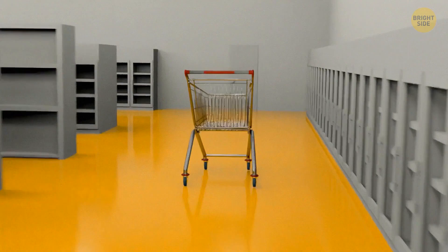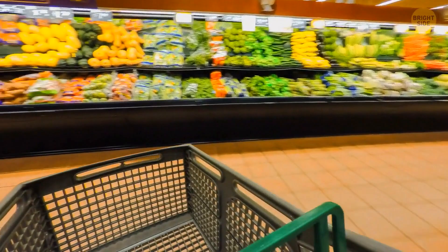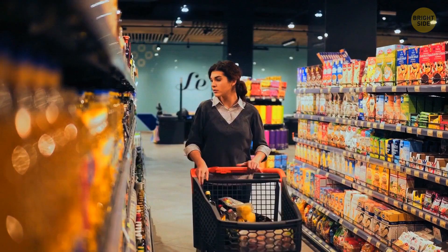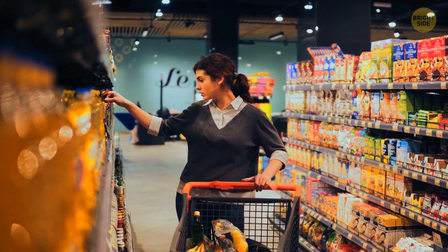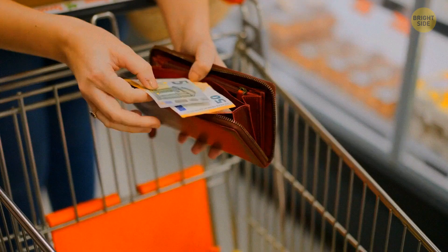Supermarket shopping carts usually look simple, but they hide tons of secrets. They often shake when moving and sometimes even make loud clinking noises — but that's not because they're old or of bad quality. This is a psychological trick. The faster you walk, the louder the noise the cart makes. Trying to produce as little noise as possible, you start walking more slowly. And of course, you can't help but pay attention to all that stuff on the shelves. And if some of it ends up in your cart, well, you can't blame yourself.